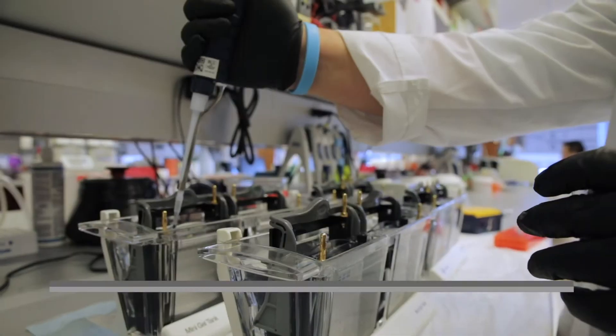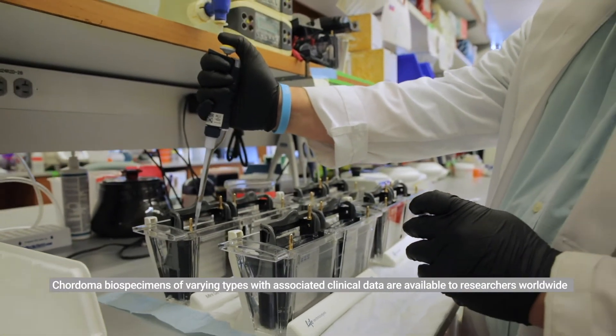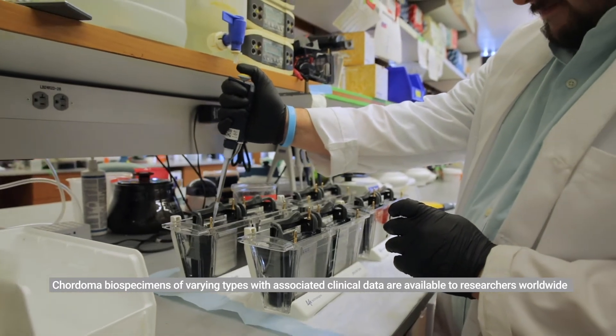There are two challenges that arise by virtue of chordoma being rare. First, on the research side, there's no single institution that sees a critical mass of patients to do all the research that needs to be done to understand the disease and develop better treatments. On the patient side, patients are often scattered across the country and not necessarily next to centers that have a lot of experience treating chordoma.